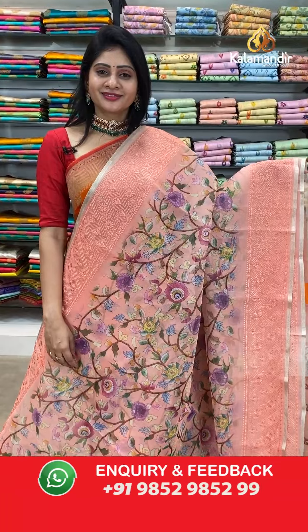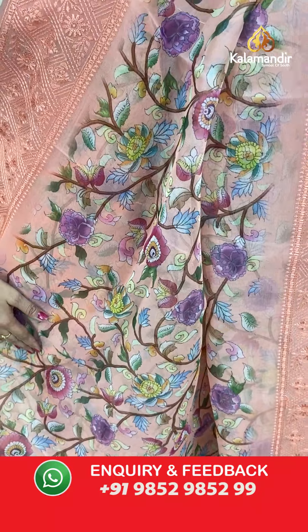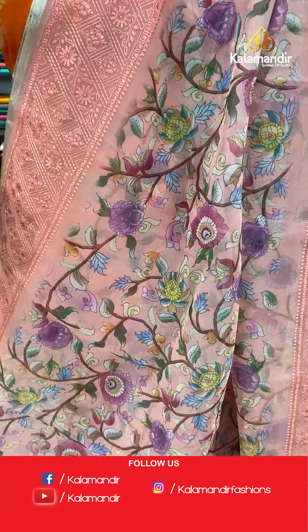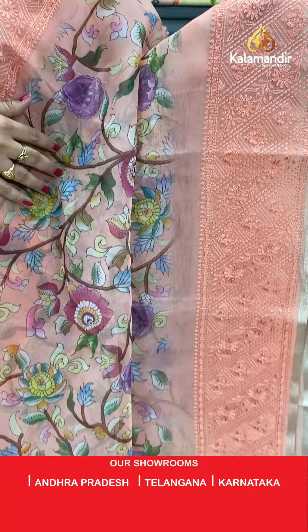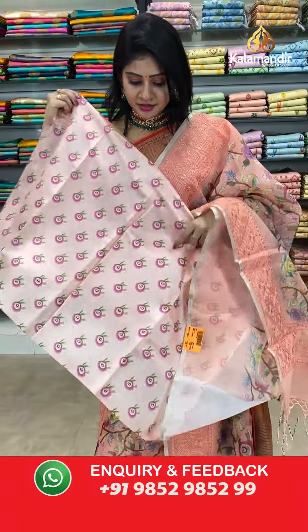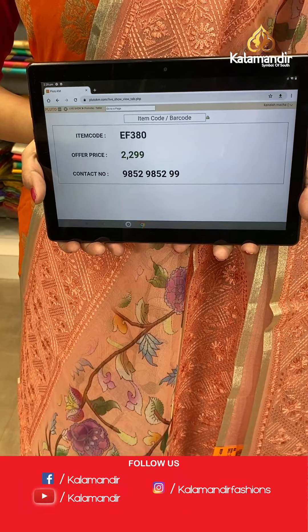Next saree — light orange color kora saree with kalamkari print all over the body. Florals highlighted with pastel colors. Two sides same border — kalamkari print work border with chikankari work. Pallu is a running pallu along with tassels. Blouse is a beautiful printed blouse with roses. Item code EF380, offer price 2299 rupees.